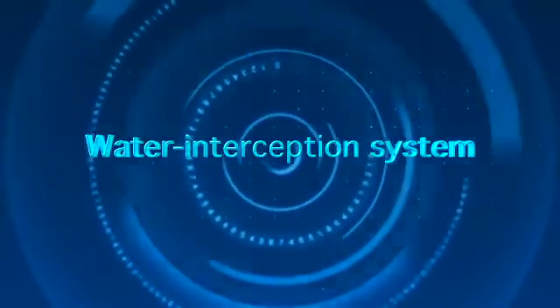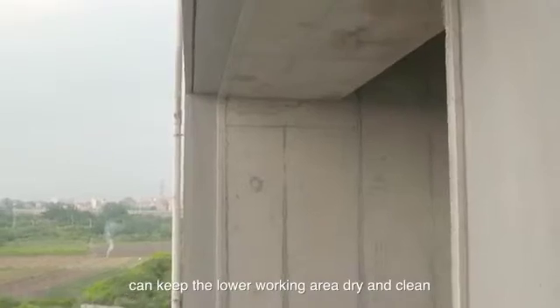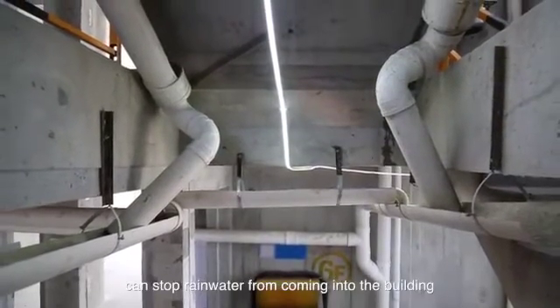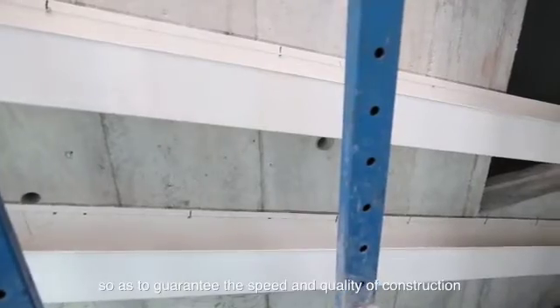Water interception system: the floor water interception system can keep the lower working area dry and clean. The external wall water interception system can stop rainwater from coming into the building, so as to guarantee the speed and quality of construction.